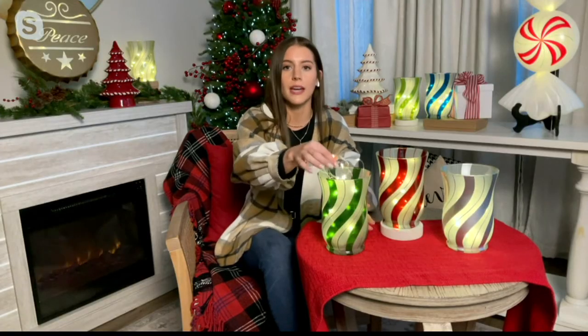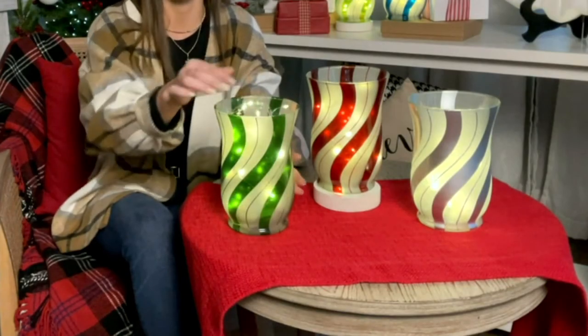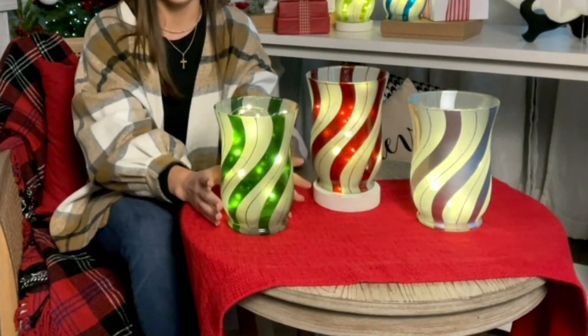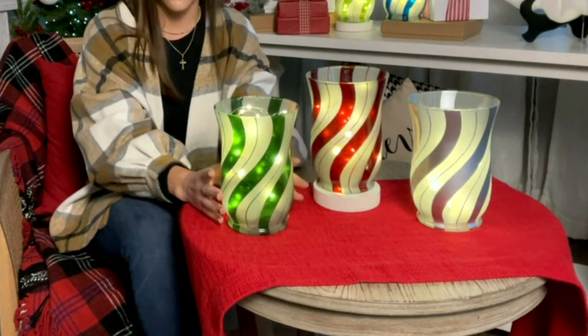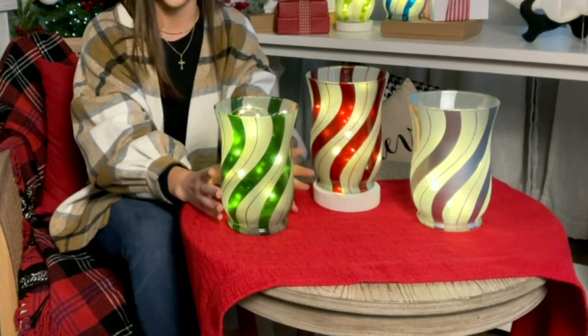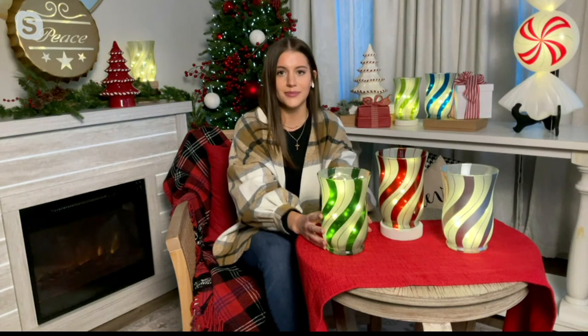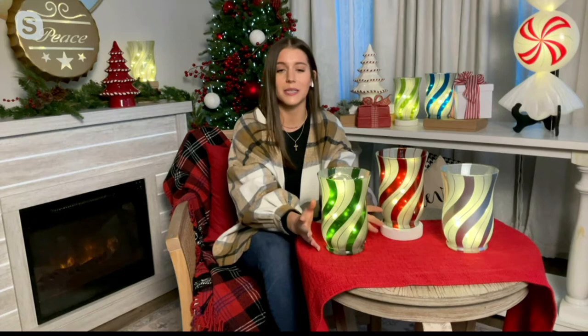You're really getting two items in one here — this beautiful vessel plus a micro light strand. It runs on three double-A batteries and has a timer function, so you can turn it on and not worry about it. It's going to automatically turn off and turn back on 18 hours later. You're getting 20 LED lights on one strand.